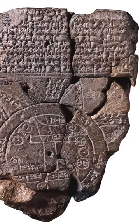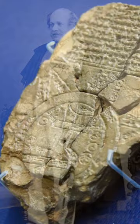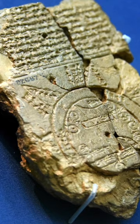Discovered by Sir Henry Creswick Rawlinson in the 19th century, this clay tablet dates back to the 6th century BCE and is approximately 2,600 years old. It is one of the earliest known world maps. It measures approximately 5 inches by 3 inches and is a testament to the intricate craftsmanship of the Babylonians.